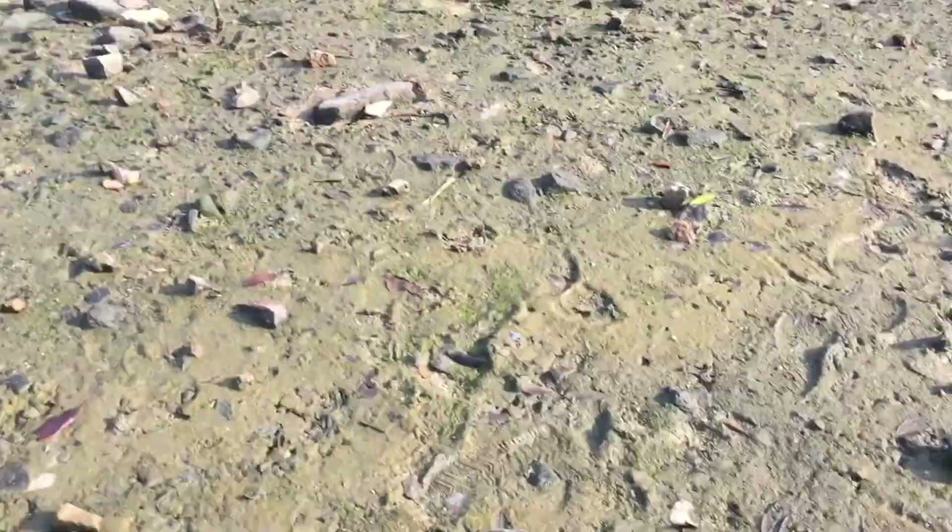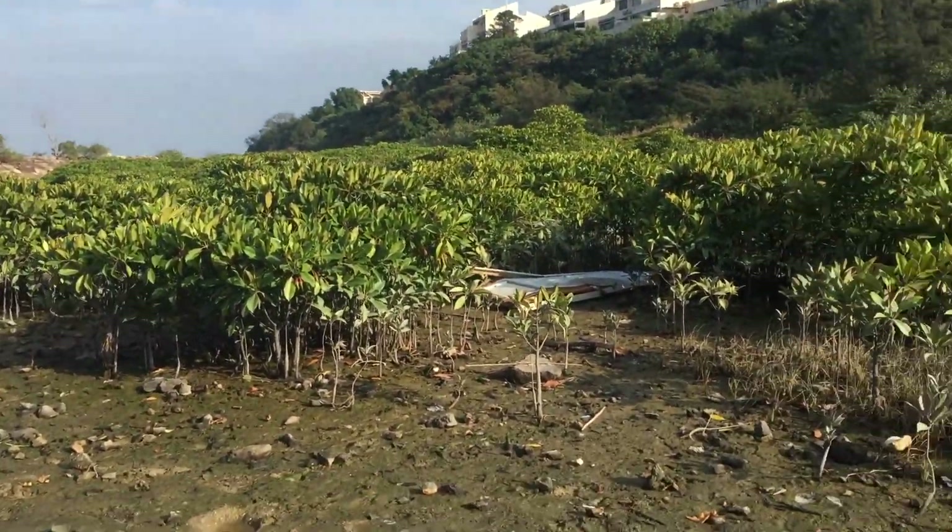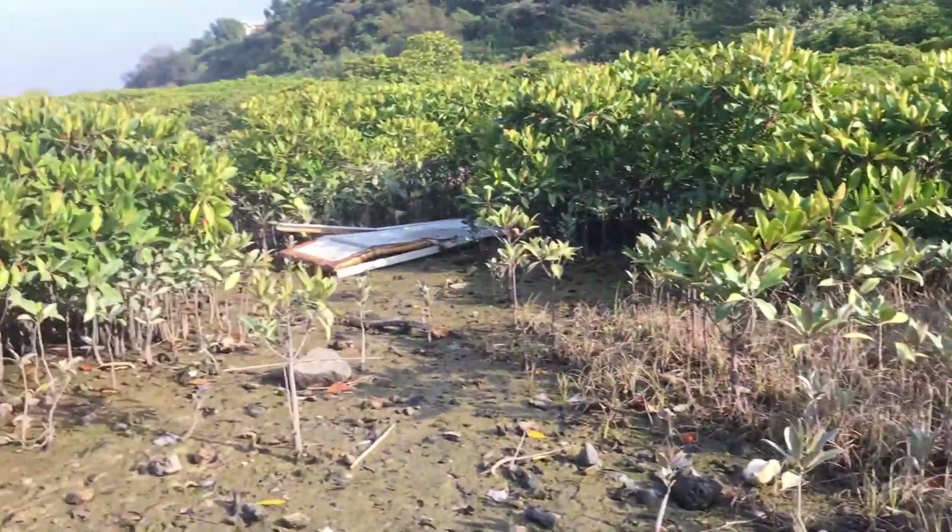Actually, there are footprints here. And these aren't my footprints, so people have been here. And there's so much rubbish, in fact.